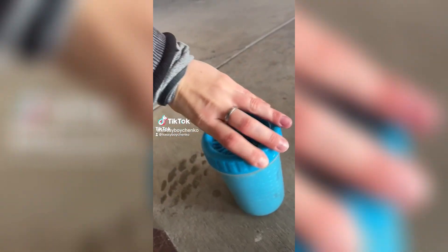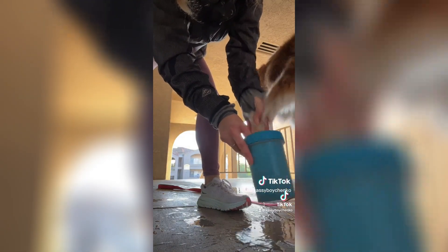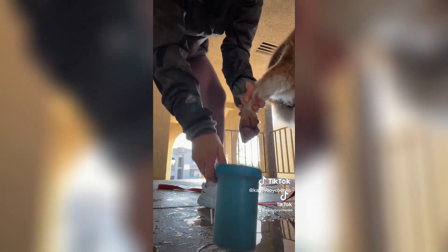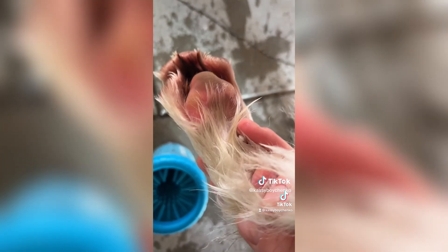You guys, this thing is the best — it's called Mud Busters. If you have a dog that gets muddy, this is for you. Look at this paw before, and look at this clean paw after. It's worth it.